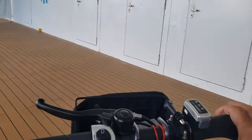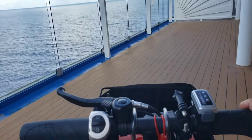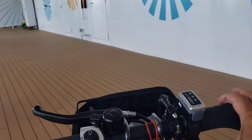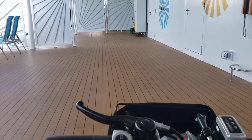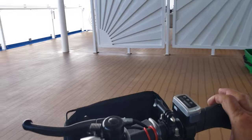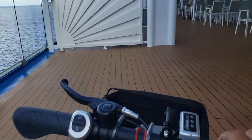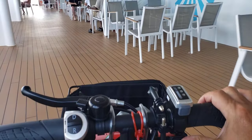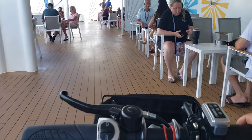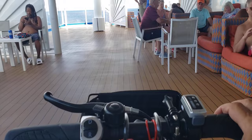We are on deck 17 right now, headed to the smoking area. Yes, I do smoke — I know it's bad for your health, but so are other things. Check it out. I just stuck a new battery in her, so we're good. A lot of people in the smoking area — chilling, talking, drinking.